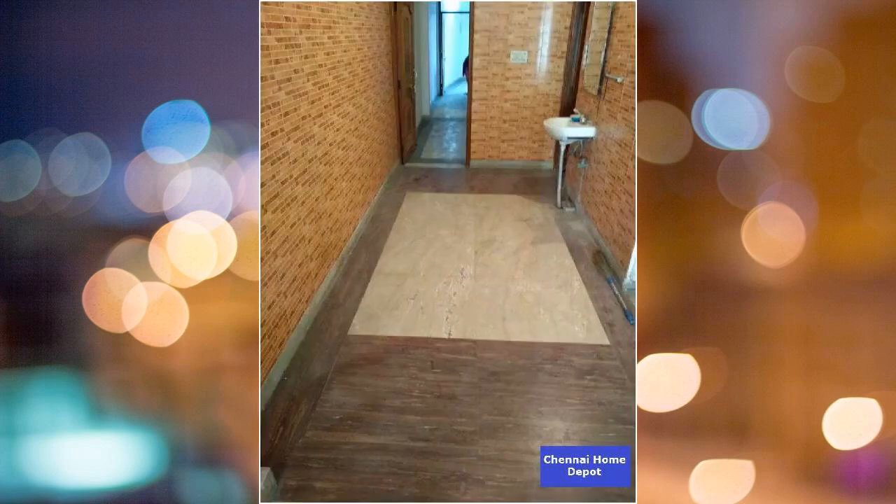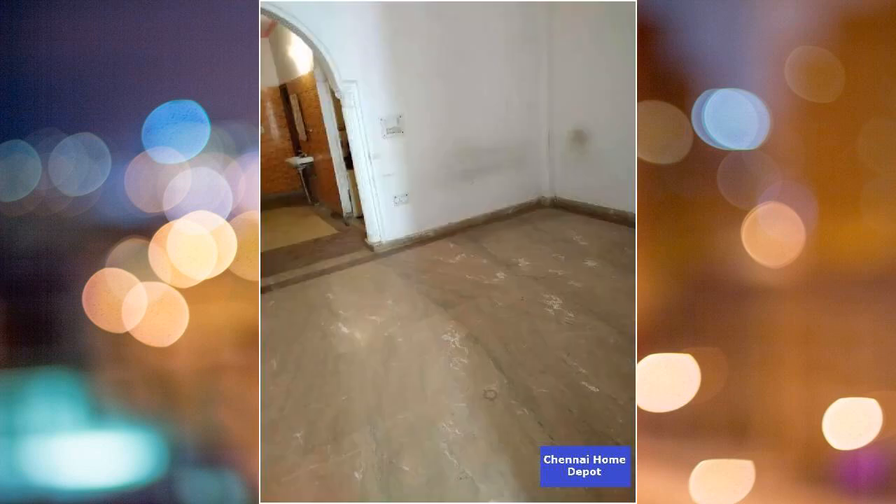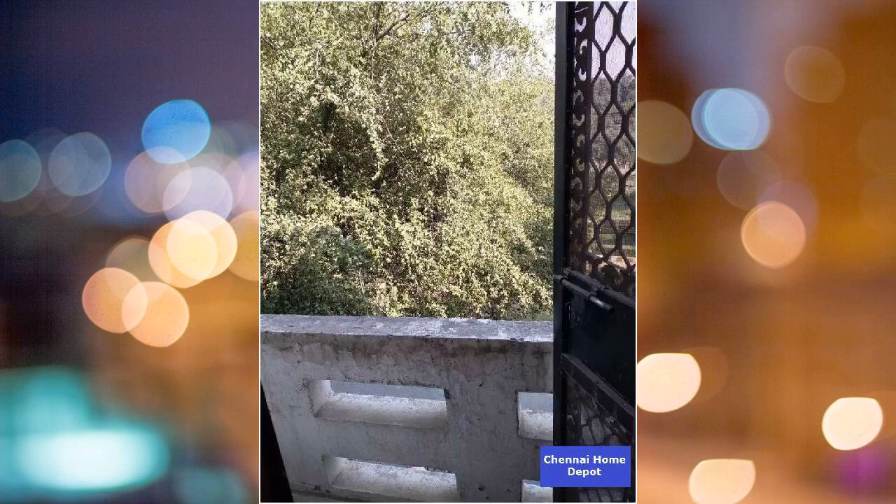The living and dining areas have vitrified tiles. The bathroom, balcony, and utility areas have anti-skid ceramic tiles. Car parking areas have grano flooring. The main door is a teak wood frame with double-side veneer finish.